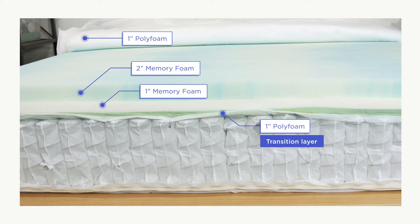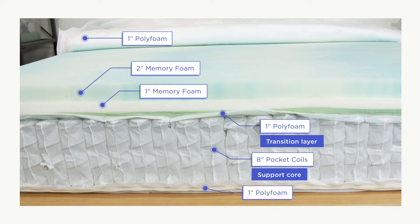A one-inch poly foam layer eases the transition between the comfort system and the support core, which consists of an eight-inch layer of individually encased coils. Finally, at the base of the mattress there's a one-inch layer of poly foam to support the springs.